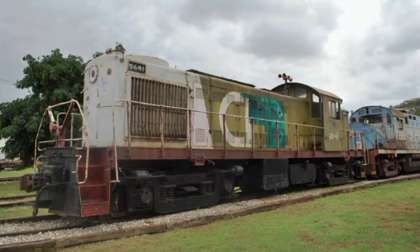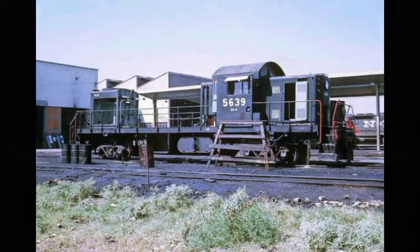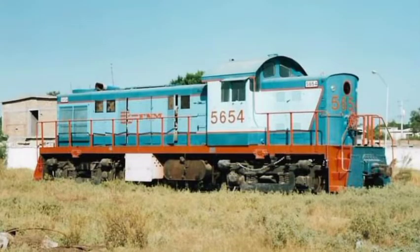La última RS-1 que produjo la ALCO, en marzo de 1960, se envió a México y fue la 5663.